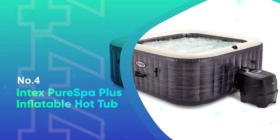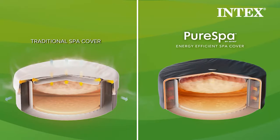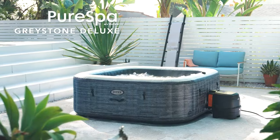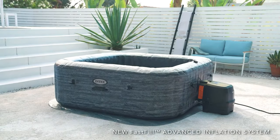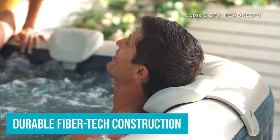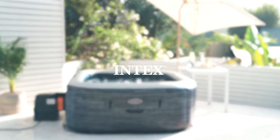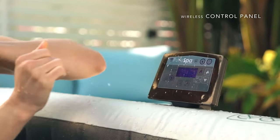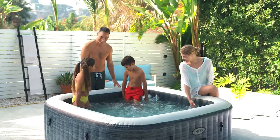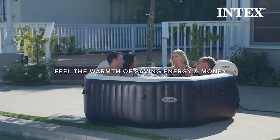Number 4: Intex Pure Spa Plus Inflatable Hot Tub. If you want to relax and unwind without breaking the bank, look no further than the Intex Pure Spa Plus Inflatable Hot Tub. With its 140 powered jets and maximum water temperature of 104 degrees Fahrenheit, this tub is both soothing and refreshing, boasting durable fiber-tech construction and puncture-resistant three-ply laminated material — this hot tub is designed to last. Setup is a breeze thanks to the fast fill inflation system, and the included thermal ground cloth helps maintain the perfect temperature. With the Intex Link Spa Management app, you can easily control the tub from your phone.